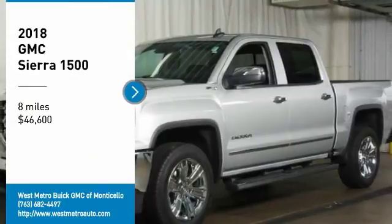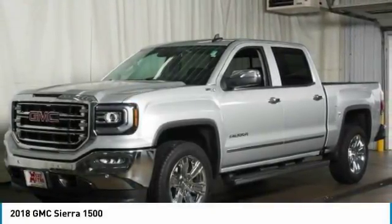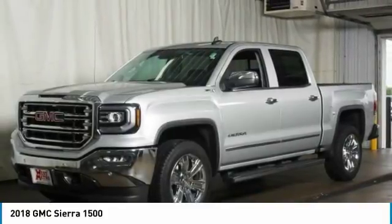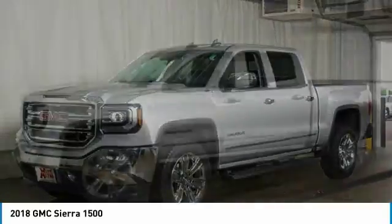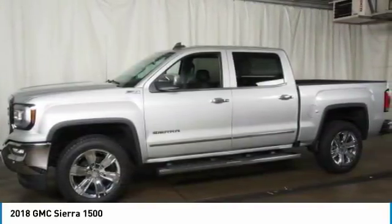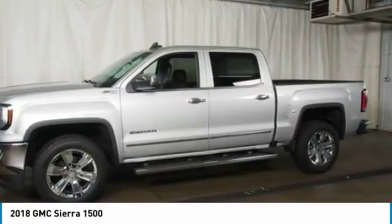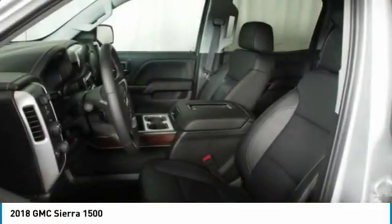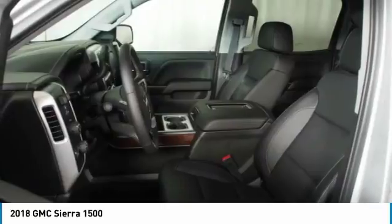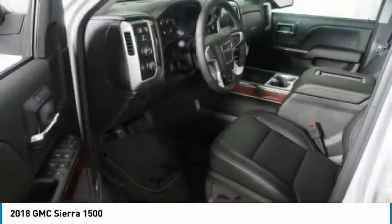Come test drive the 2018 GMC Sierra 1500. The Sierra 1500 offers a 5-star frontal and side crash test rating, and a combination of mechanics and aerodynamics that give it better conventional V8 fuel economy than any competitor. The Sierra 1500 now comes standard with a Vortec 6.2-liter and 5.3-liter V8 engine, and an electronically controlled automatic transmission that combines high max hauling capability with precise control.